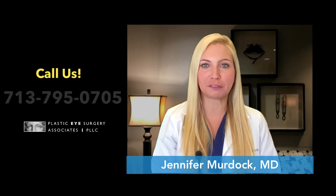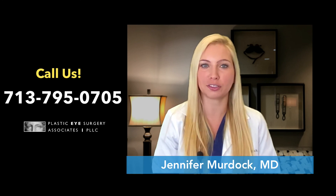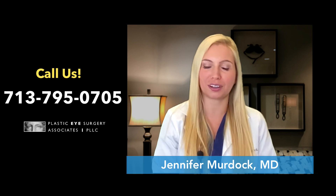If you suffer from tearing or are interested in more information, please contact us at Plastic Eye Surgery Associates and schedule a consultation.